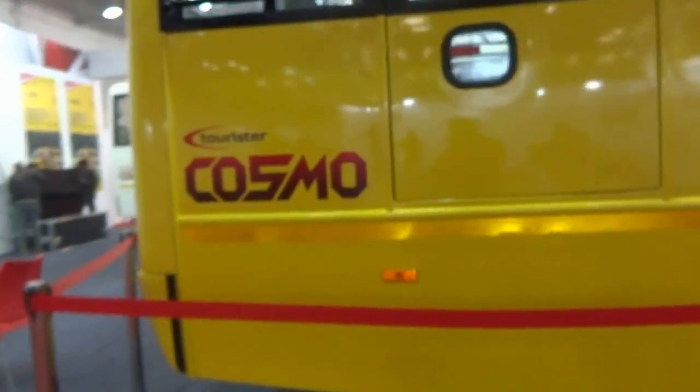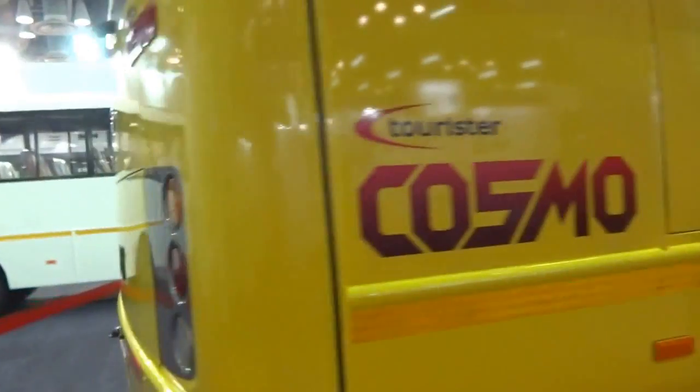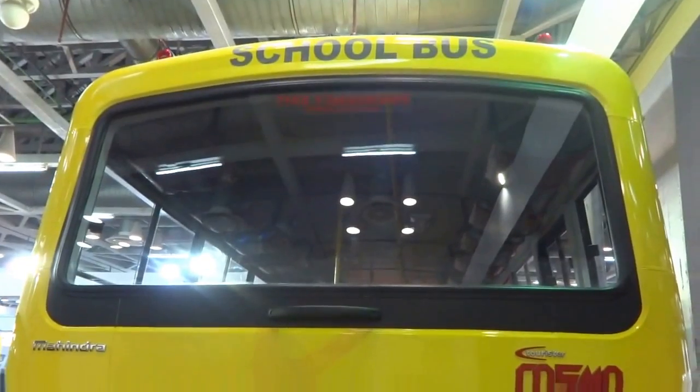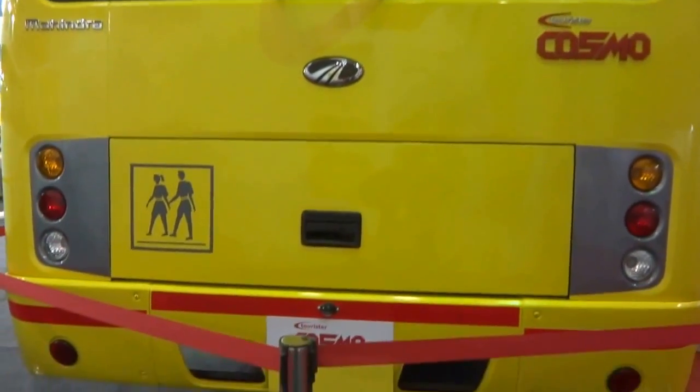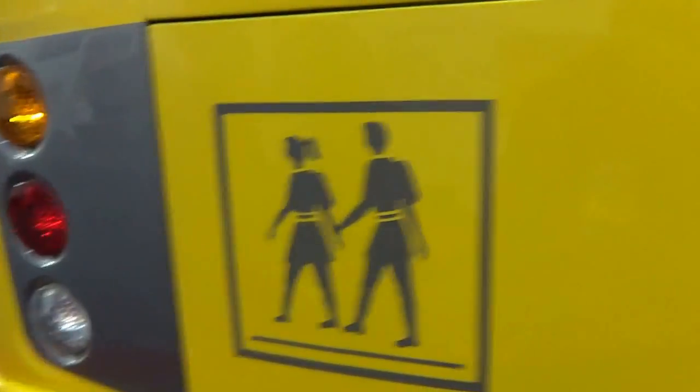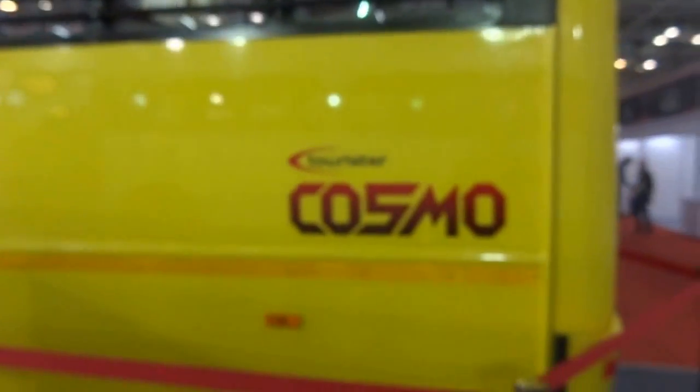Tourister Cosmo at the back. This is a school bus, indicated by the school bus signage. Triple lights there — somewhat similar to the Tata buses. Tourister Cosmo.